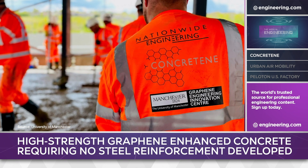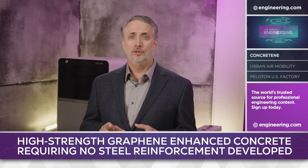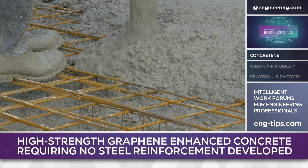Depending on project size, Nationwide Engineering predicts a 10-20% cost savings for customers. Using small amounts of graphene functional filler, Concretine is 30% stronger pound-for-pound than the typical high-performance reinforced C30-grade concrete used for flooring applications for foot traffic.